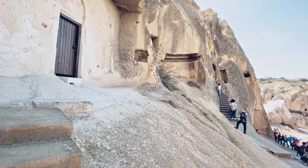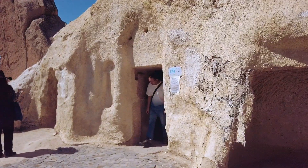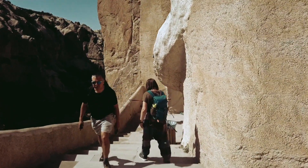Nestled in the heart of Cappadocia, the Göreme Open Air Museum is a UNESCO World Heritage Site, an essential stop for anyone interested in the rich tapestry of history and culture that this region has to offer.